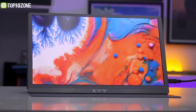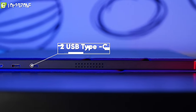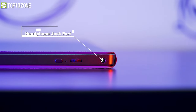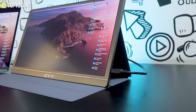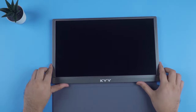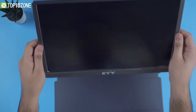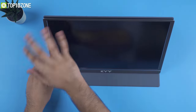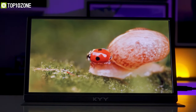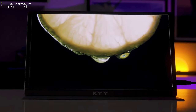When it comes to ports, it has two USB Type-C ports, a mini HDMI, and a 3.5mm headphone jack on the sides. It comes with a beautiful magnetic PU leather cover to keep it safe while you're on the move, and you can also use it as a monitor stand. On the whole, this monitor will be a cherry on top for your laptop if you want to increase your viewing area.